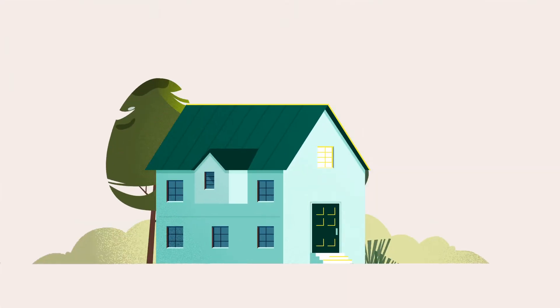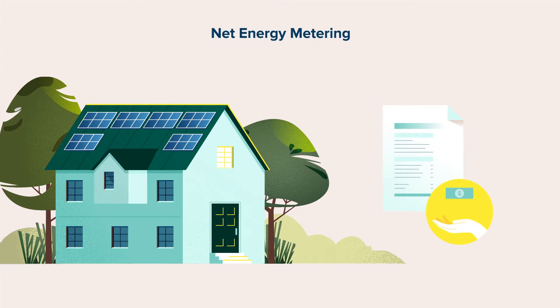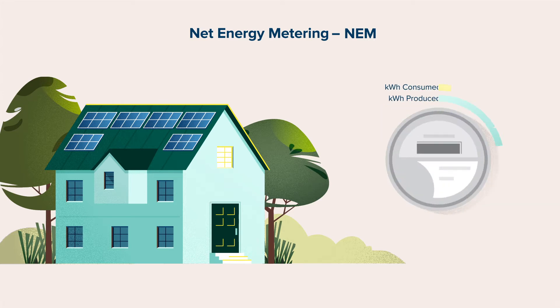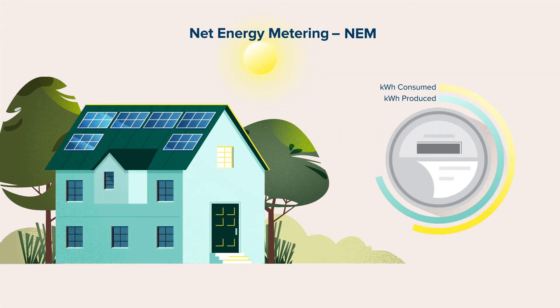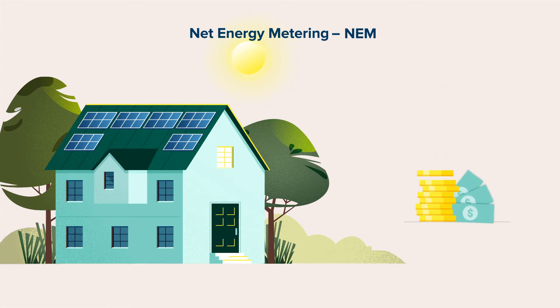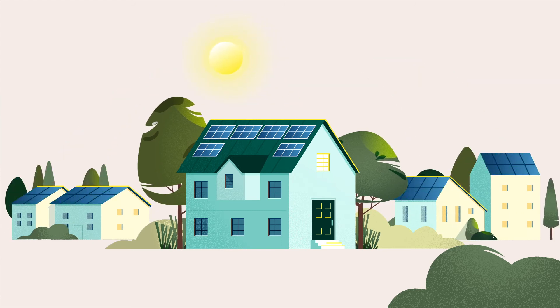If you have solar or are considering getting solar power, you can receive bill credits through a program called Net Energy Metering, or NEM. What's great about NEM is that excess energy you produce beyond what your home or business is using gets reflected as a credit to your account. These credits can offset charges for electricity you use in the future. If your solar panels produce more power than you use on an annual basis, you can even be paid for it. NEM is a great way for you to help your community transition to a cleaner energy future.